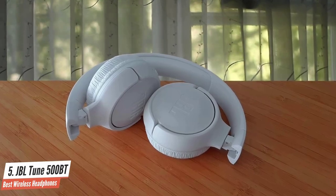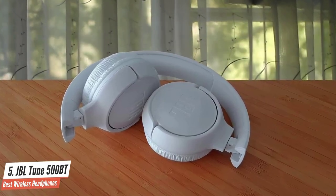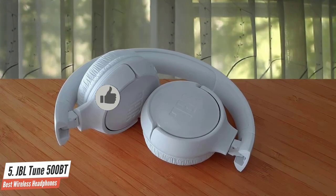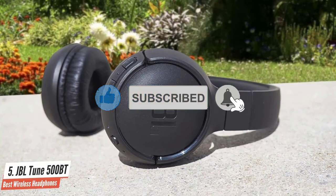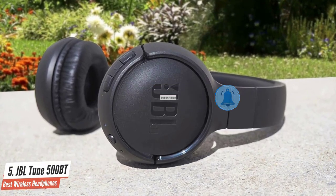Build quality is also pretty good. The headphones can be folded, and they have plenty of padding on the ear cups and the headband. This makes them pretty comfortable despite their on-ear design, which can cause fatigue since ear cups stand directly over the ears.